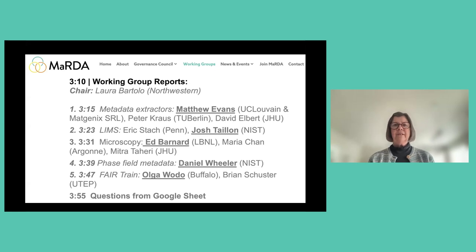The working groups are at different stages of their 18-month period. The first working group, metadata extractors, presented last year, and now they're going to update us on what they have been doing. The remaining four are reporting for their first time.